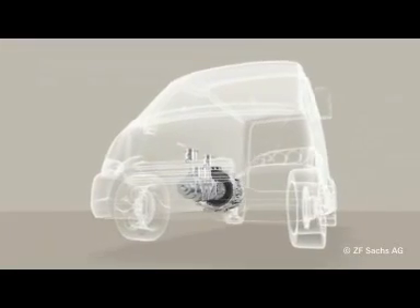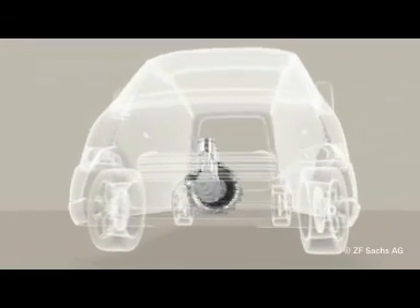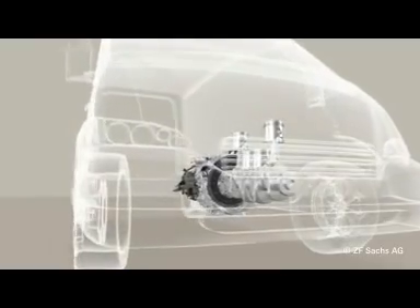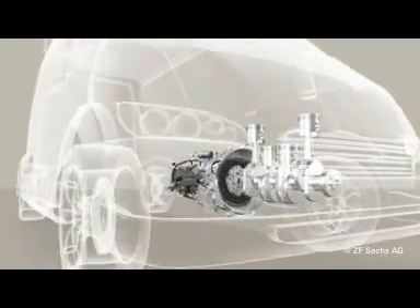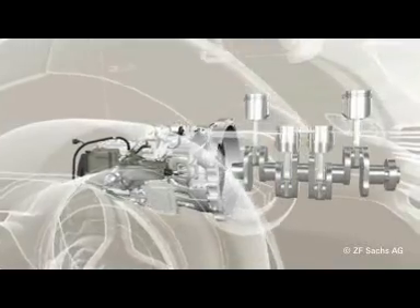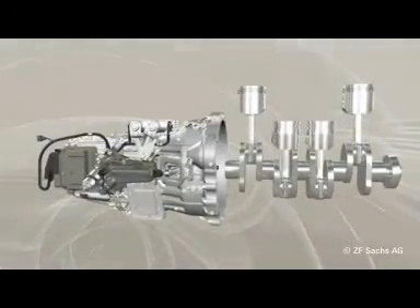Electrifying the powertrain is a promising way to meet the challenging fuel consumption targets in the vehicles of the future. Electric machines in the powertrain can make many contributions to reducing fuel consumption, harmful emissions and noise, as well as to improving performance, safety and comfort.